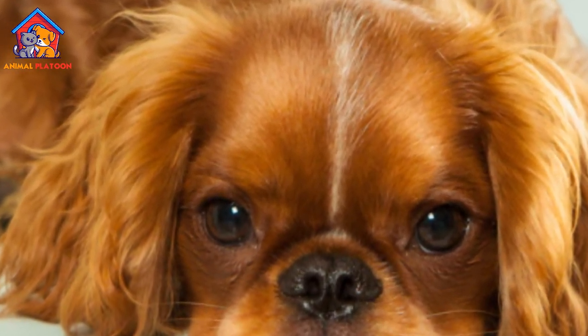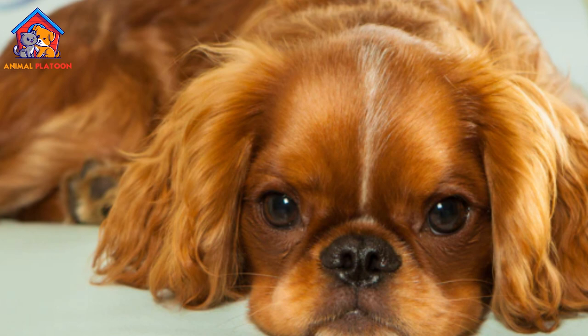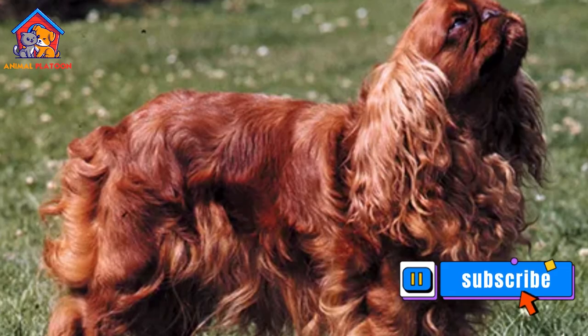That's all for today. Thank you so much for watching this video. If you like this video, do subscribe to our YouTube channel for more videos.